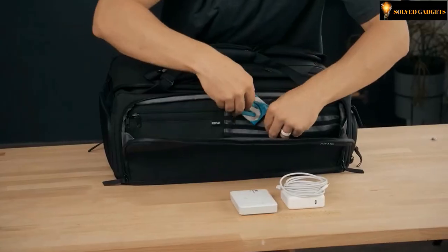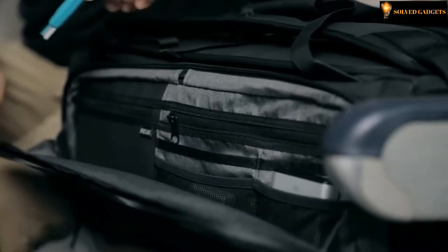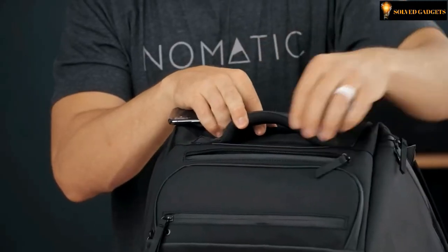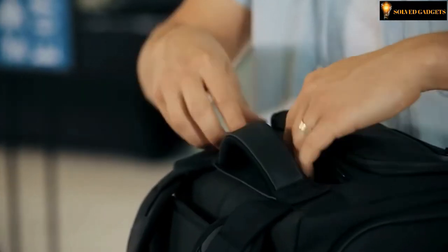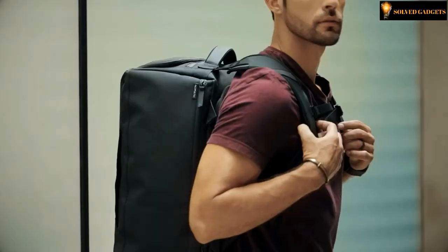There is also a combination of mesh, fleece-lined, and zipper pockets to keep your cords, power banks, earphones, and other miscellaneous items untangled. The easy-access pocket on the top is lined with soft fleece to protect everyday valuables like your phone and glasses. A water bottle pocket lined with waterproof material keeps other items safe in case of spills.